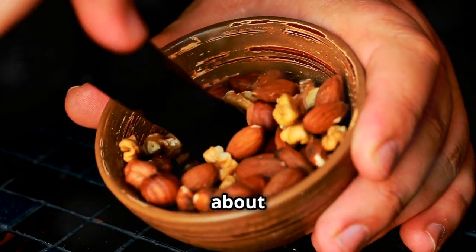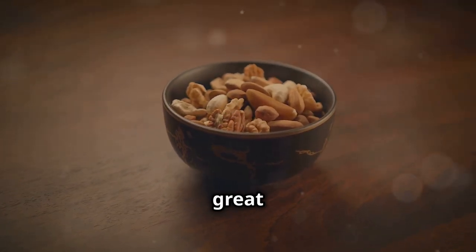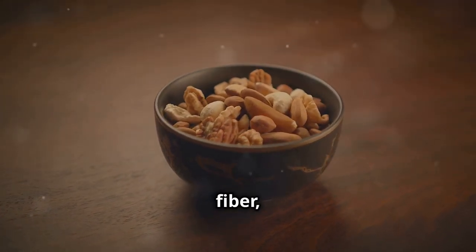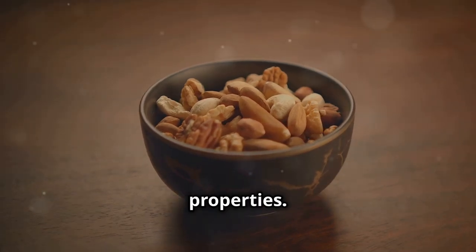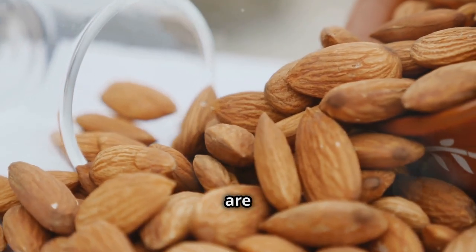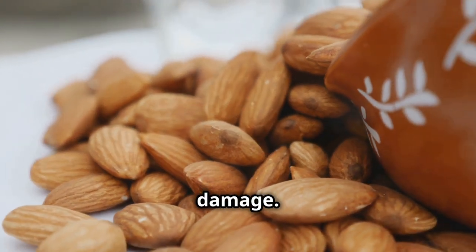Last but not least, let's talk about nuts. Almonds, walnuts, pecans and other nuts are a great source of healthy fats, fibre and antioxidants, all of which contribute to their anti-inflammatory properties. Almonds, in particular, are rich in vitamin E, which is a powerful antioxidant that helps protect your cells from damage.